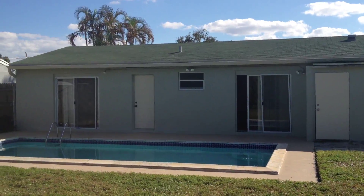Exterior backyard. Property 47151 Raleigh Street. We'll see you next time.